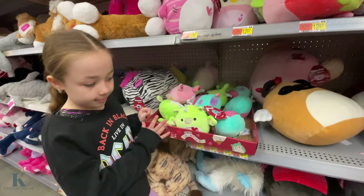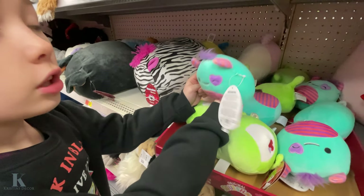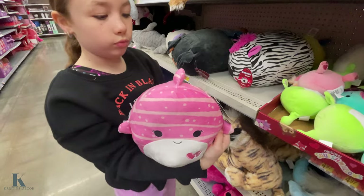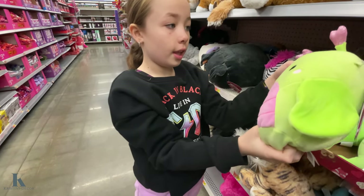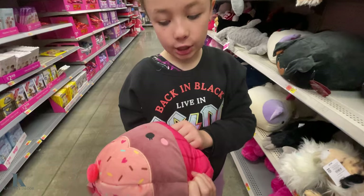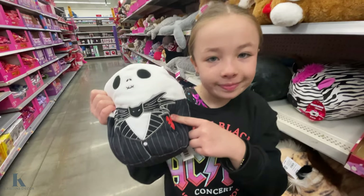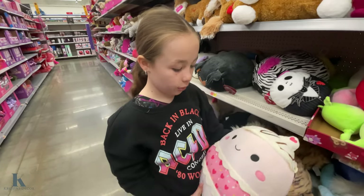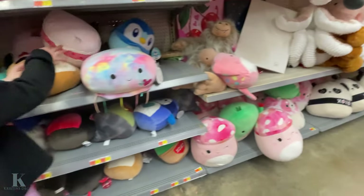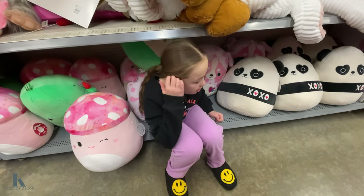These are little squishmallows for $5 — they have a little dragon, then this little creature, a cute little strawberry, and a cute little shark. And then this one's probably my favorite — it's this strawberry cookie card, it's just so fluffy. And we have a jacket skeleton one with heart stitching on him. And lastly, which is probably also my favorite, is this little one. And then look at these big ones — this looks like a little cupcake or a mushroom, and then the panda. Look how big that one is.